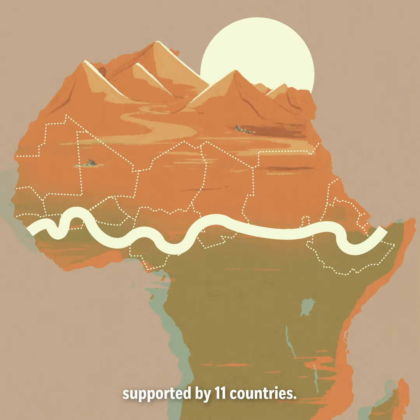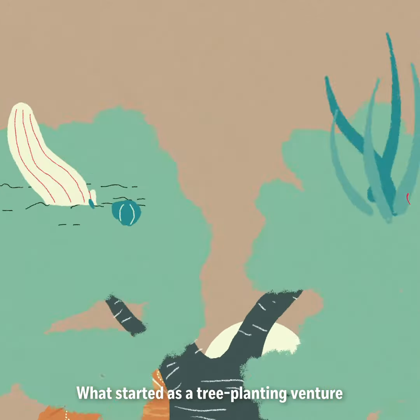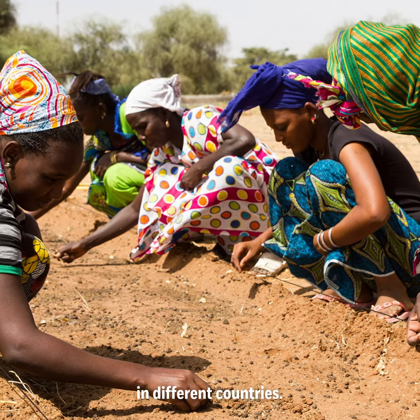supported by 11 countries. Since then, 10 more countries have joined, including many from outside the region. What started as a tree planting venture has now become a movement — a patchwork of different sustainable land use projects in different countries.